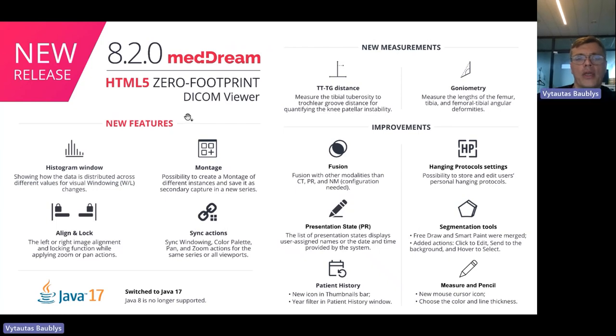We still expect to have one more release this year in autumn, maybe even two. It depends on how we schedule our features, but one is for sure just before November. So let's see what is in this 8.2 version. Features include visualization, hanging protocols, measurements and tools. Such features like montage, fusion, and measurements for orthopedics were really crucial — many of our partners needed these features and had been asking for more than a year.